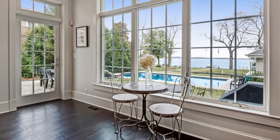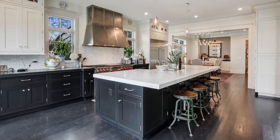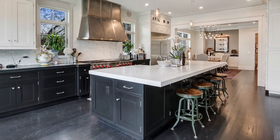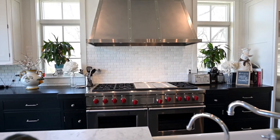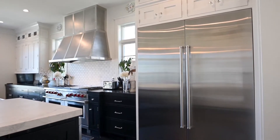From there you flow right into the kitchen. The kitchen has the same spectacular views across the Magothy and the same dark hardwood floors, which are beautifully set off with light colored counters, white cabinets, and stainless steel appliances. The appliances include a double Wolf oven that the chef will love and a stainless steel side-by-side SubZero refrigerator.